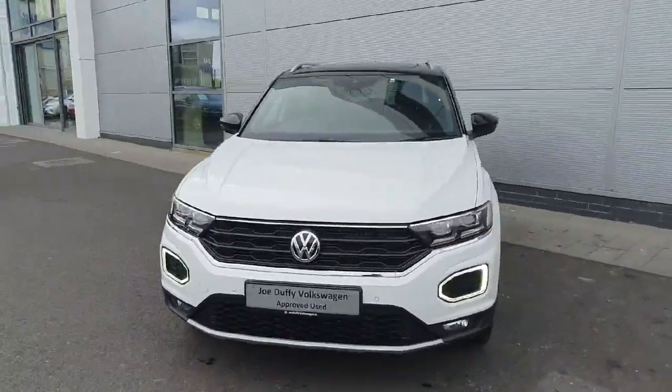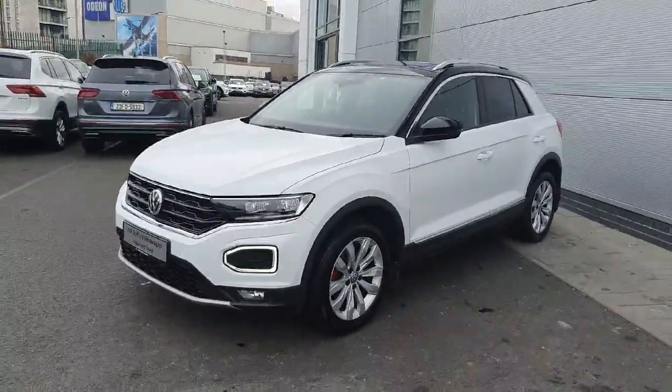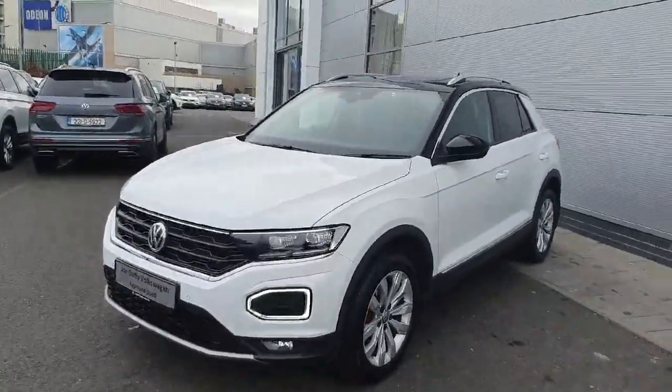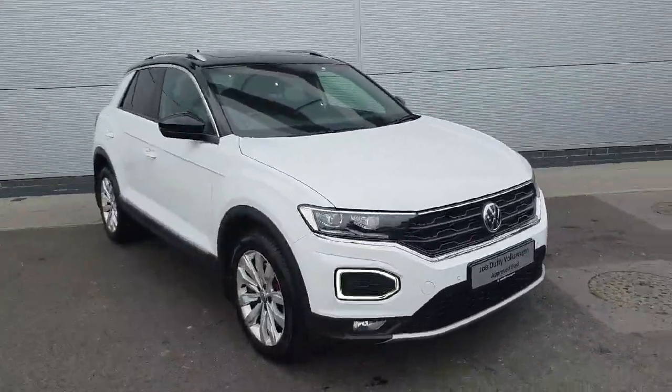If you are interested in a test drive or viewing of this gorgeous Volkswagen T-Roc, please don't hesitate to give us a call on 01850 3900 or contact us online at geodafrivolkswagen.ie. Thanks a million everyone.